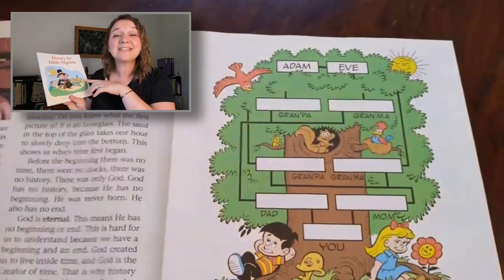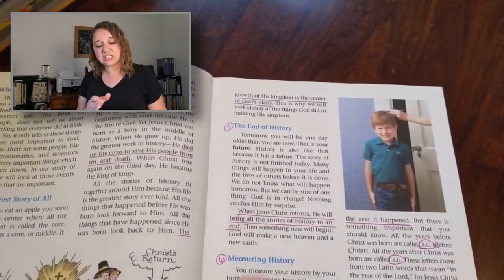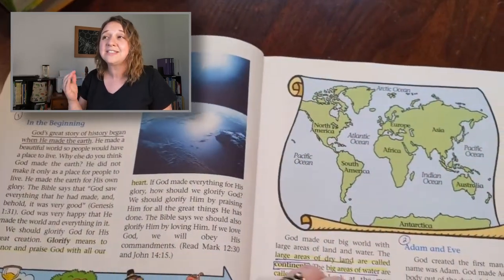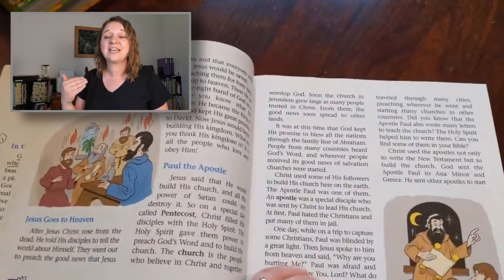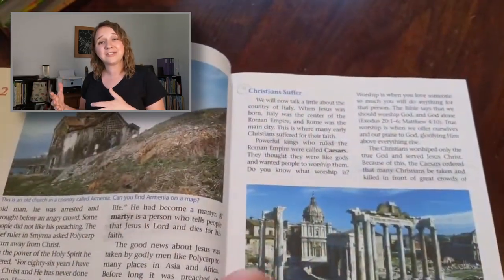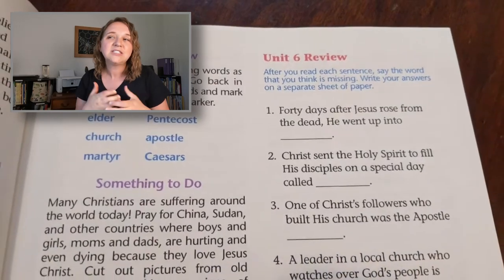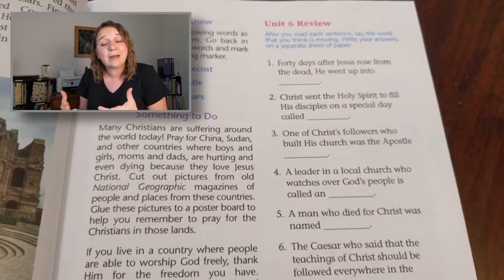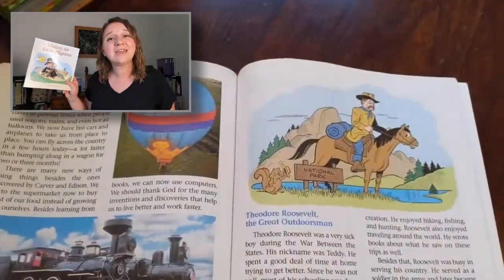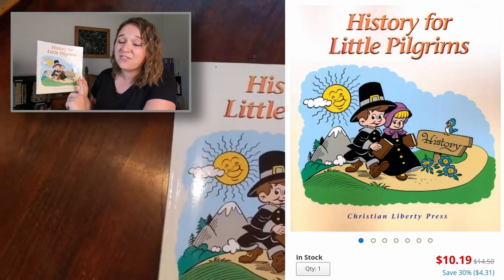History for Little Pilgrims is put out by Christian Liberty Press and we ended up finishing out our year using this book. Each section is just about four paragraphs — really short. Throw it in your morning basket and talk about it. This one takes the approach of starting with the creation story and going through modern times, and at the end of the week you have some questions you can review with your kids. I do think this is a really great option. It's not very expensive and I really did like History for Little Pilgrims.